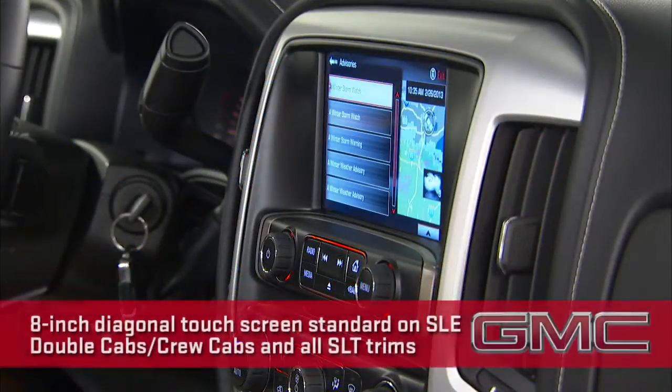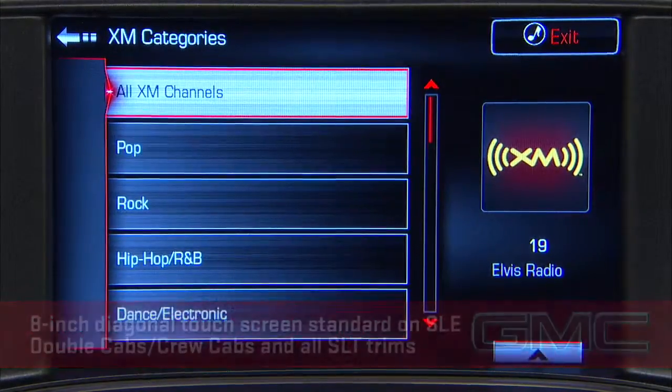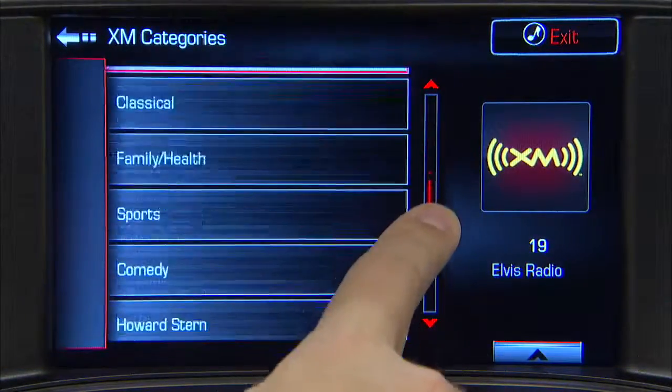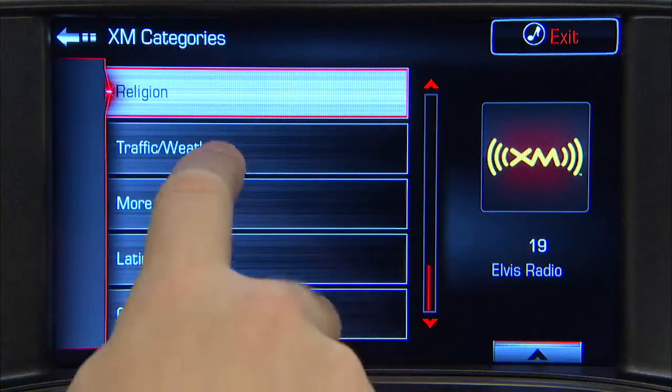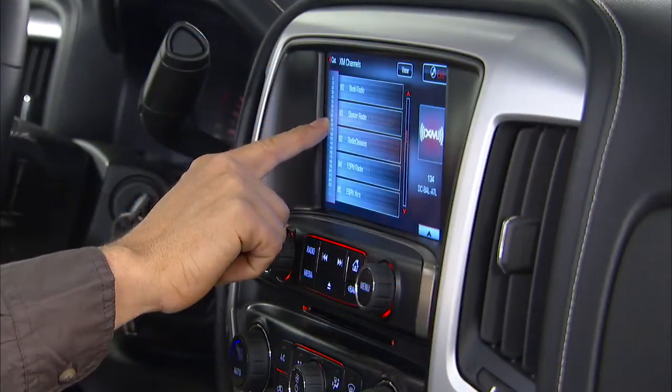SLE and SLT double and crew cab trims move to this 8-inch touchscreen and add gesture recognition, including swipe and drag. The screen also gives audible feedback when an active part of the screen is touched.